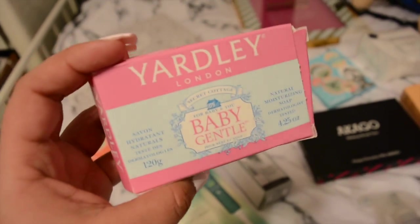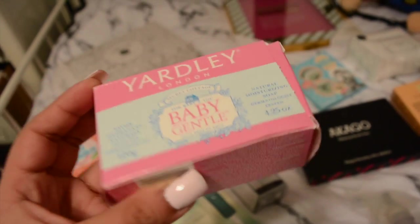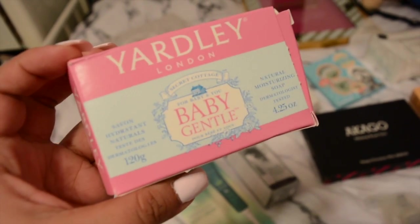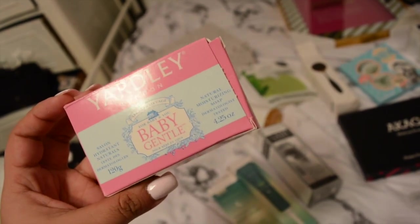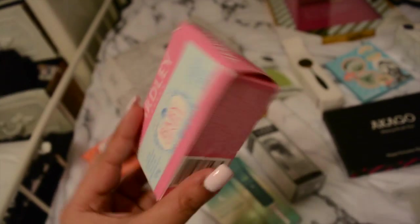This soap is one we use for Liam. It's called Aurelia London. It smells delicious, it's dermatologist tested, and I'm going to take it with us on our trip as well.